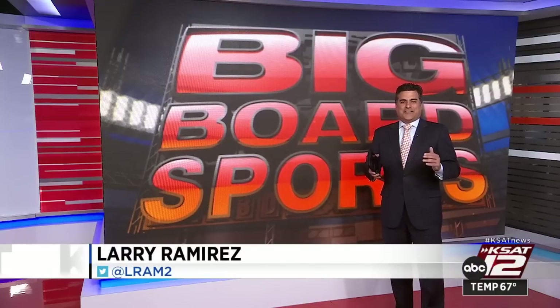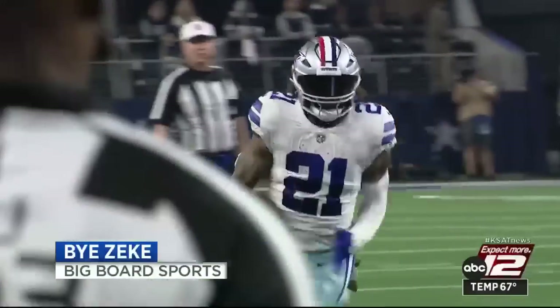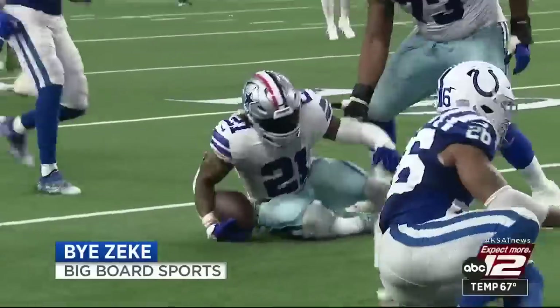Spurs vs. Mavs tonight — this was like a game back in the day when it was the Big Three against Dirk. It was an awesome contest that went to overtime. And in the NFL, the Dallas Cowboys are saving some money by cutting Zeke Elliott. Coming up.